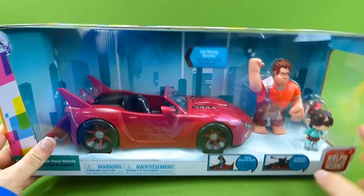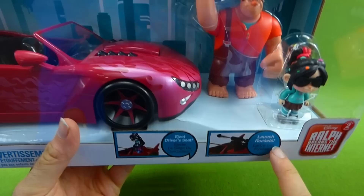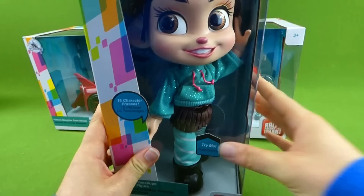We have this one, which has the car for Vanellope, which looks so amazing. It has an ejection seat — the driver's seat ejects, which is so cool. And it has a rocket launcher, which sounds awesome.